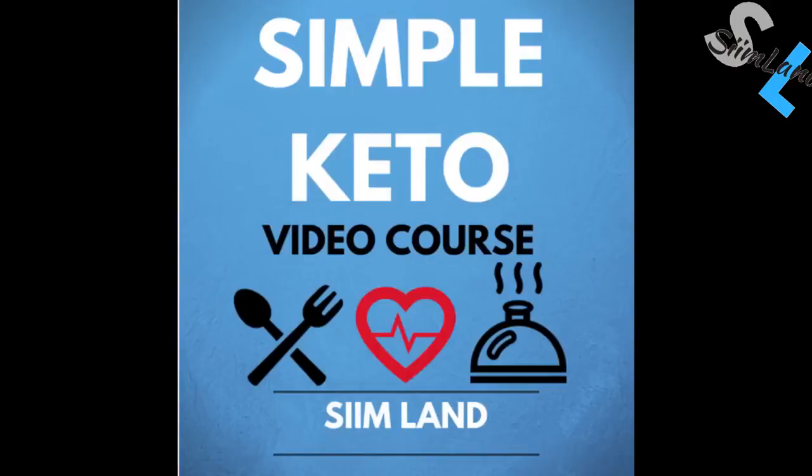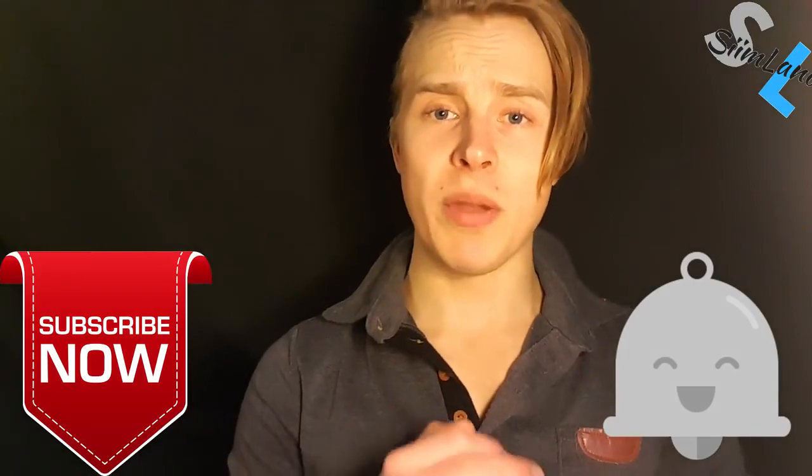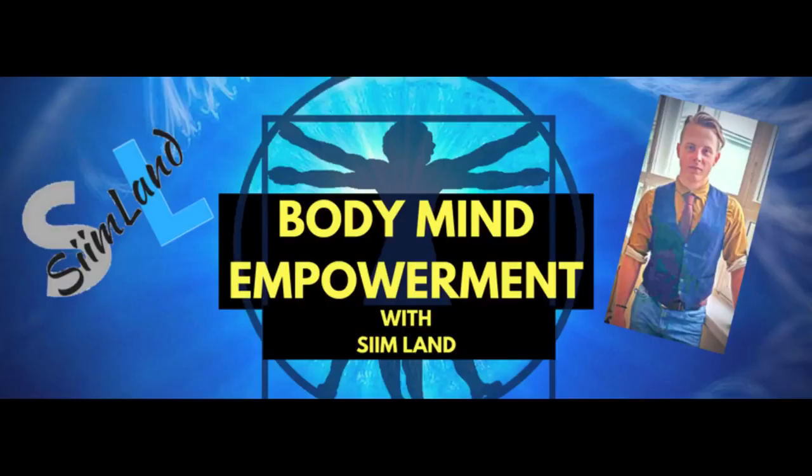If you want to get the step by step guide to starting the ketogenic diet, I highly recommend my simple keto video course. I'll leave a discount code in the description. Click the like, subscribe, and notification bell as well. My name is Seem. Stay ketotic, stay empowered.